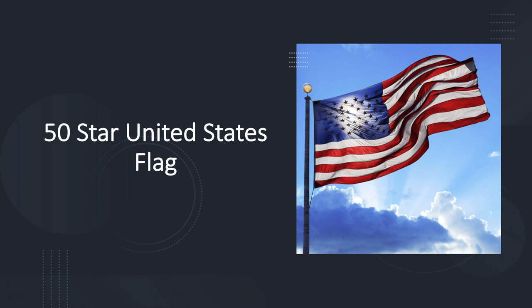The 50-star flag we have today consists of 13 horizontal stripes, 7 red alternating with 6 white. The stripes represent the original 13 colonies, and the stars represent the 50 states of the Union. The colors of the flag are symbolic as well. Red symbolizes hardiness and valor, white symbolizes purity and innocence, and blue represents vigilance, perseverance, and justice.